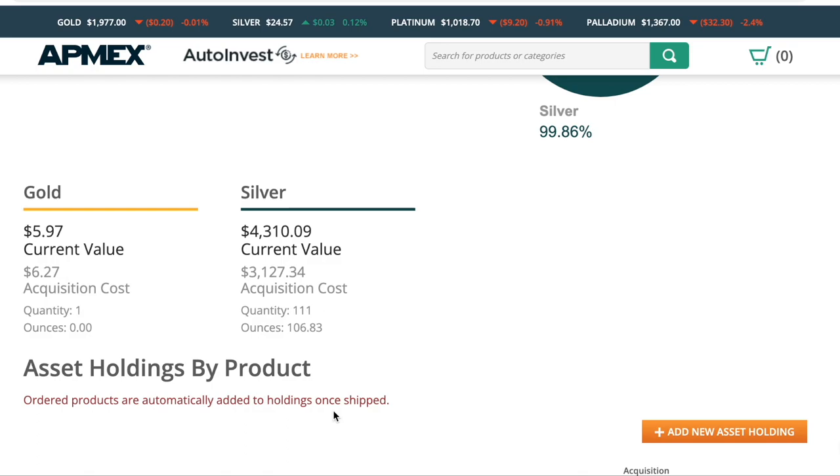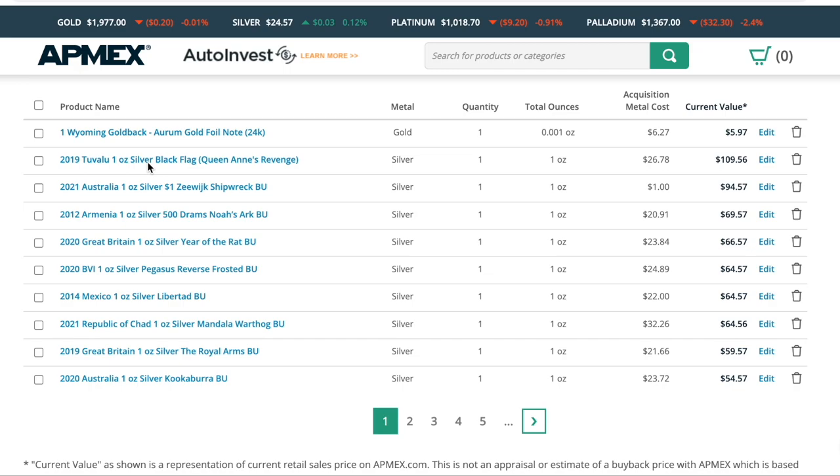So now we get to really go into some cool things of this feature. This is my first page, going from the metal first — we see the Wyoming gold back, it's 1,000th of an ounce, what I paid for it, and its value. Then we get into all the silver. This is going to show you the highest value. Obviously we have the two-value silver Black Flag Queen Anne's Revenge — an ounce. I paid $26.78 and it's valued at $109. We're going to go through this list quickly because I have 111 coins and look at some outliers, the ones that have shot up in value the most, or ones that make you scratch your head one way or the other.